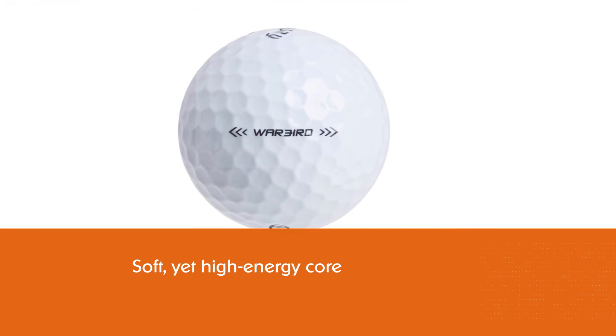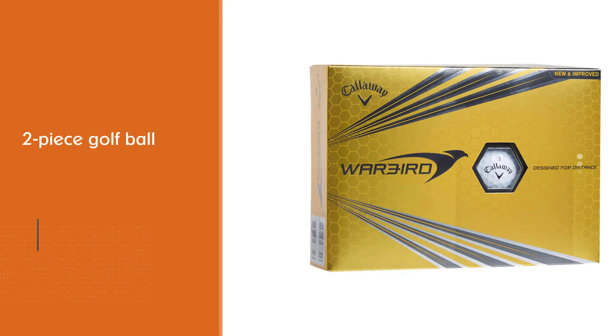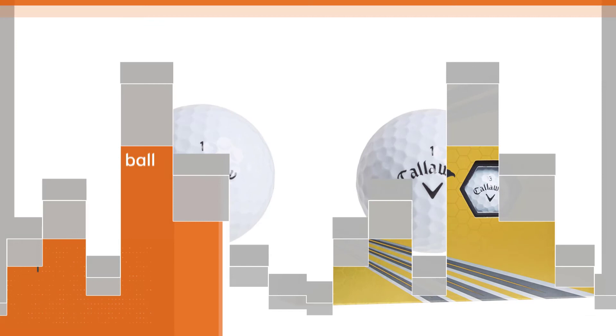This is a two-piece golf ball designed with Callaway's Warbird core and HEX aerodynamics technology for maximizing distance. The core is larger and softer than usual, and the ball promotes a thinner cover to enhance feel with no speed or distance compromises.